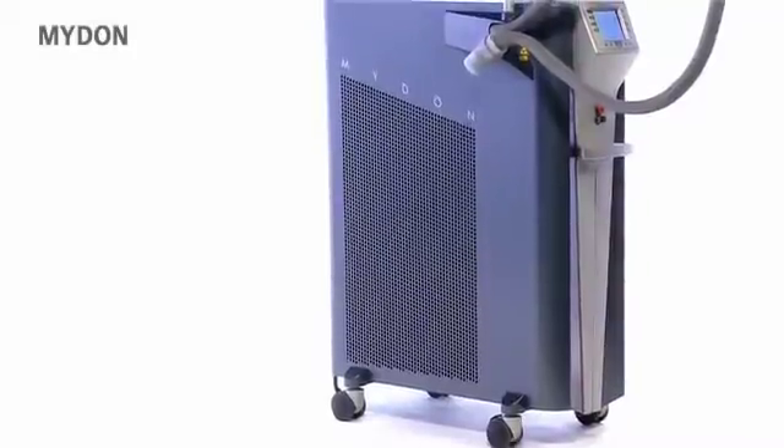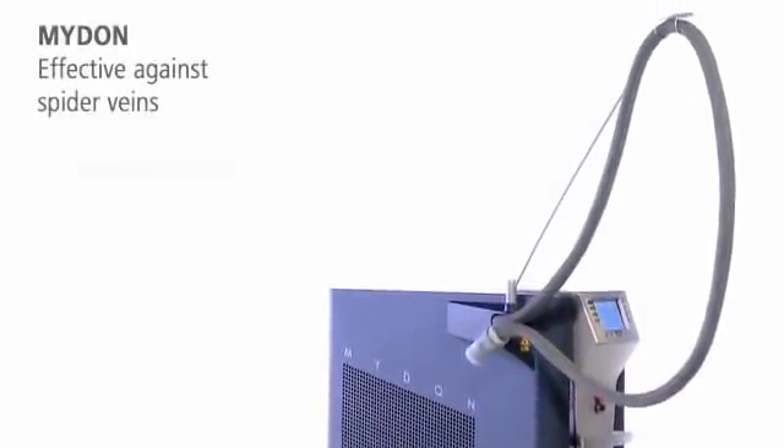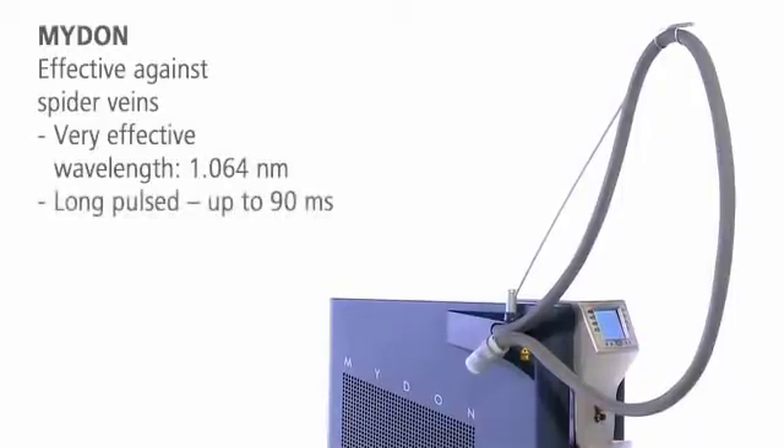The long-pulse Neodyme YAG laser is the perfect choice for spider veins. Its wavelength is highly absorbed by hemoglobin, and its high penetration depth is ideal for treating deeper lying veins.